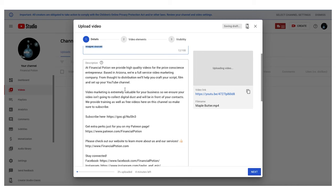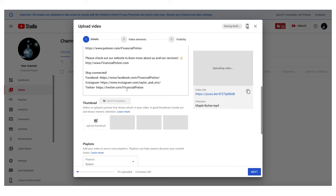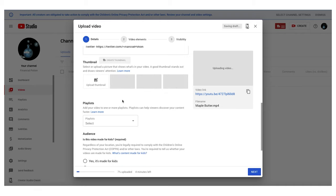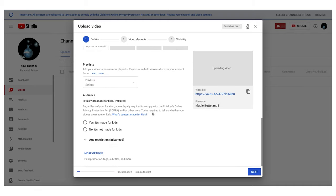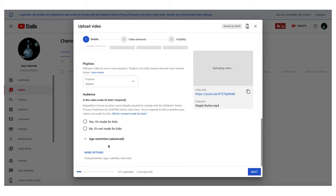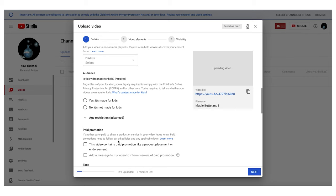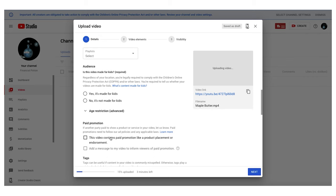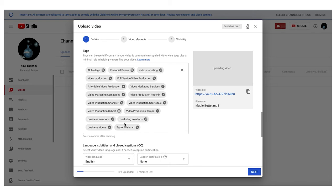When you upload your video, you're still able to put in your title, description, thumbnail, and place it within a playlist. However, you are now required to say whether or not that content is made for kids. Then when you click on more options, you'll be able to say whether it's a paid promotion, add in your tags, your language, and upload your own SRT files.